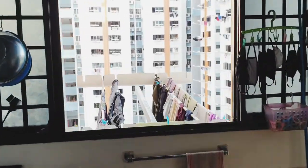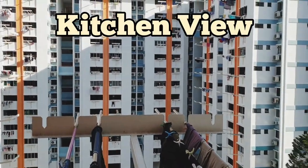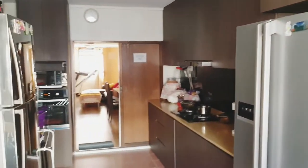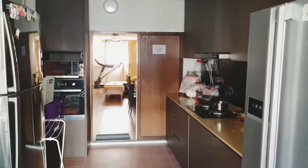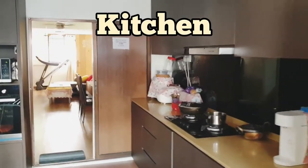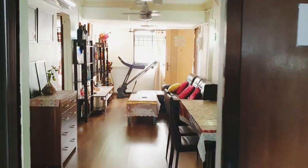Over there there's a common bathroom and that's how the view looks like. This area is actually very near to the Old Airport Road market and hawker center, and there are also some amenities with NTUC shops. The Mountbatten MRT station is actually about four minutes walk from here.